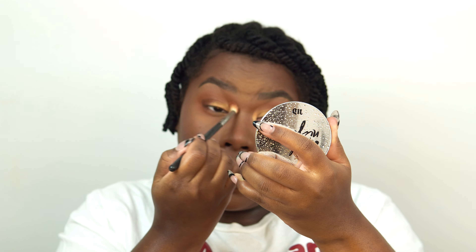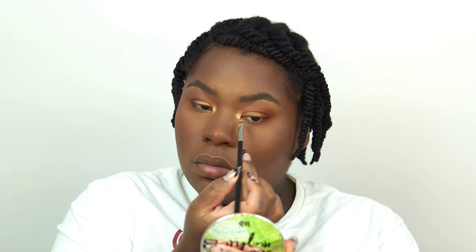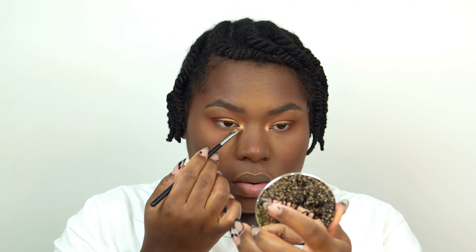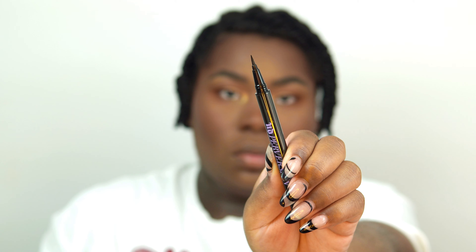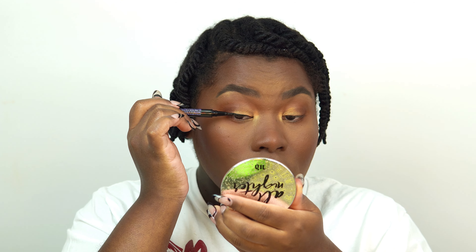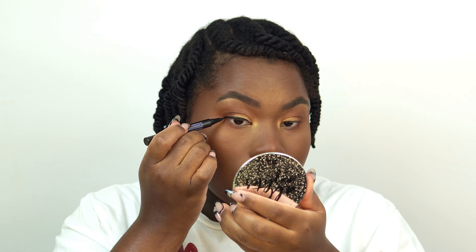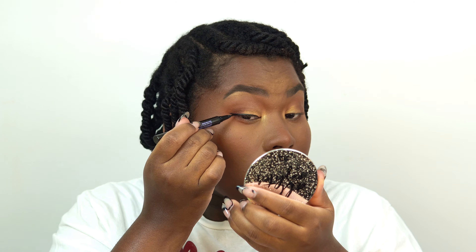Now I'm adding a little color in the inner corner, then it's time to line my lids. This Urban Decay pen — I used it the first time and didn't like it because it wasn't fluid enough, but after the second and third time it started working fantastically. I really do like it now; it lasts a long time and it's super black and rich.